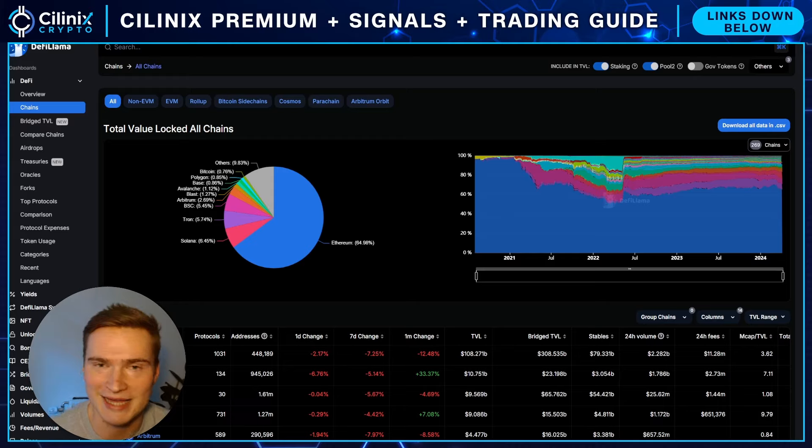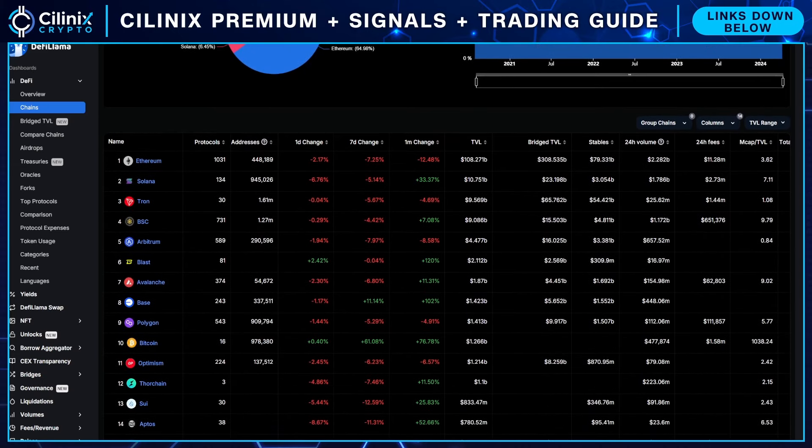Blast is a Layer 2 blockchain and will be the main reason I'm making this video. If you look at the biggest networks right now, you'll recognize Solana, Ethereum, Arbitrum — and then there's Blast, which is a pretty big Layer 2. It had a lot of hype when it initially launched, back in October or November, and as you can see, about 2.1 billion dollars is locked up in Blast right now. It's bigger than Avalanche, bigger than Base, bigger than Polygon — that means something.